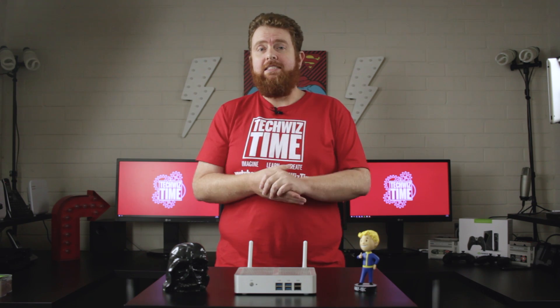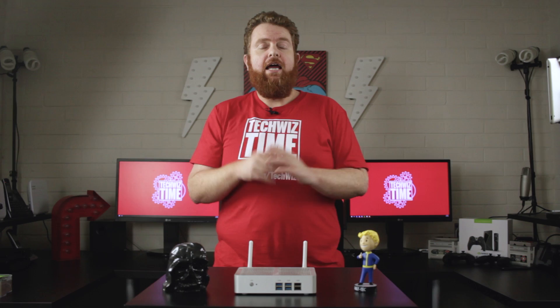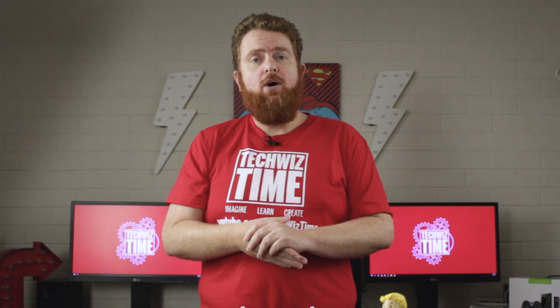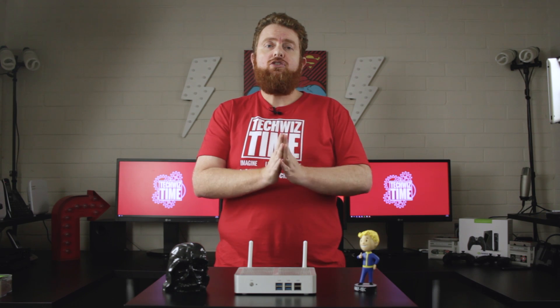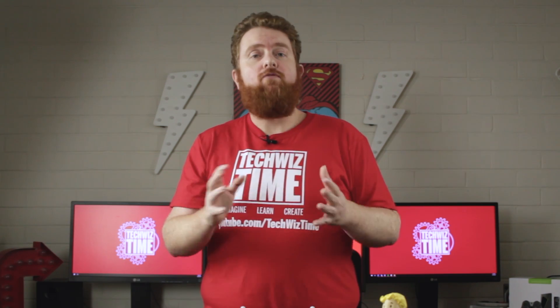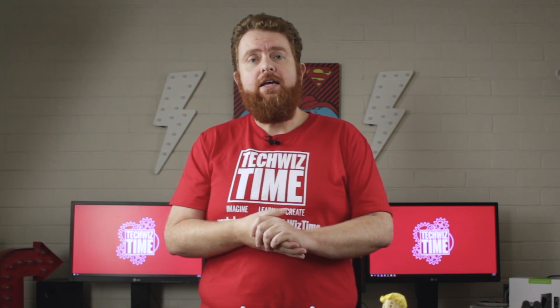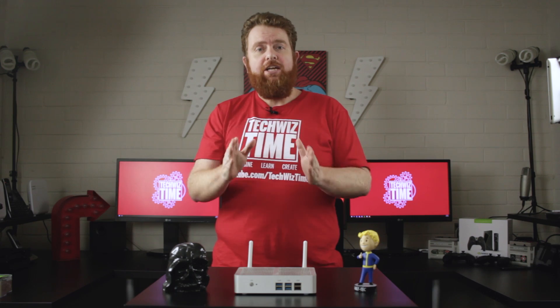Number three: my third tip for people who have quite a lot of data is to get themselves a NAS, or network-attached storage. Recently I did a tutorial on my Synology NAS and how to make sure your data is safer. One of the things with a NAS though is that any device connected on the network — if it's affected by ransomware — there is a chance it will actually jump to another system. So if you do have a NAS, you need to make sure you have a read-only access account.